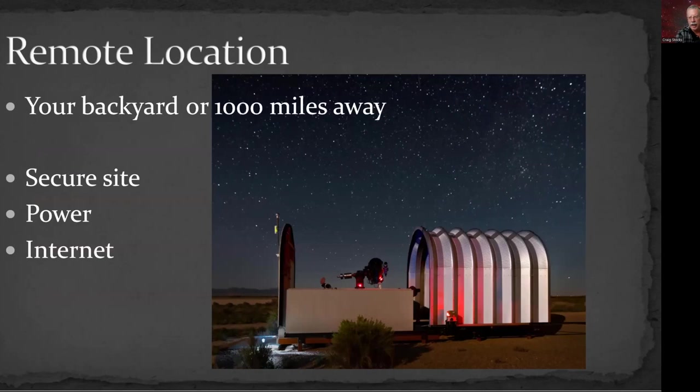The remote location could be in your backyard — if you travel, you might access your backyard observatory remotely from a motel room on the other side of the country. Or you could be at home with your telescope in a remote observatory a thousand miles away. For the location, you need a secure site, power, and high-speed internet. Those are really the three main things.